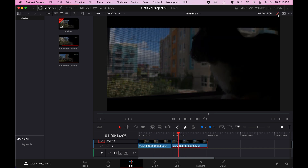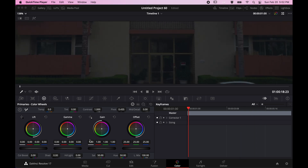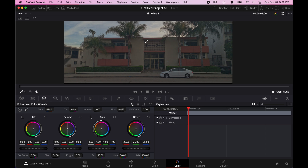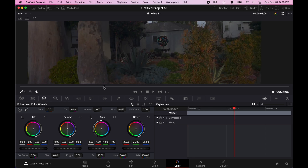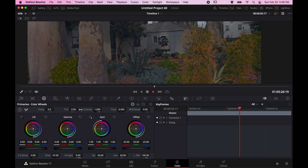Besides Photoshop or Lightroom, I can directly import my RAW images into a timeline in a video editing software and color grade them all at once, because I can pull up more details from the shadows and lower the highlights to create more dynamic range.